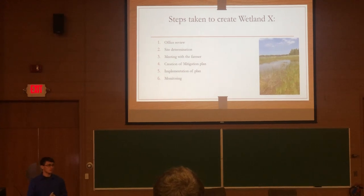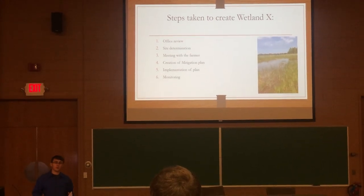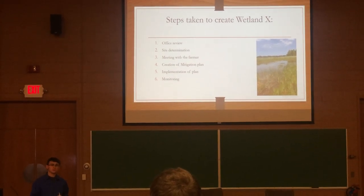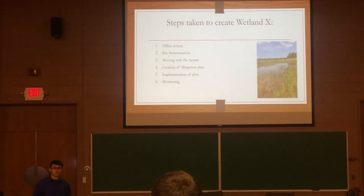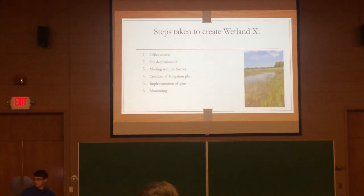Monitoring was conducted in 2017, which used an informal sampling method — we walked the site to see what we had. Upon walking the site, we found it was below its success criteria of 188 stems needed per acre, so we informed the farmer he needed to plant some extra stems. In 2018, I was able to conduct monitoring again, but in a more formal manner, which we'll go over later in this presentation.